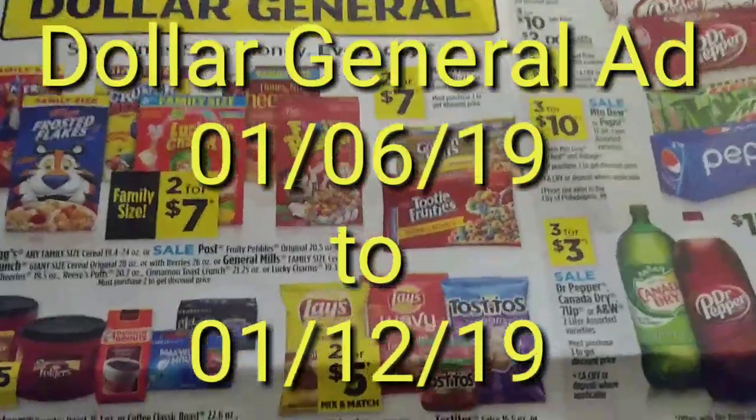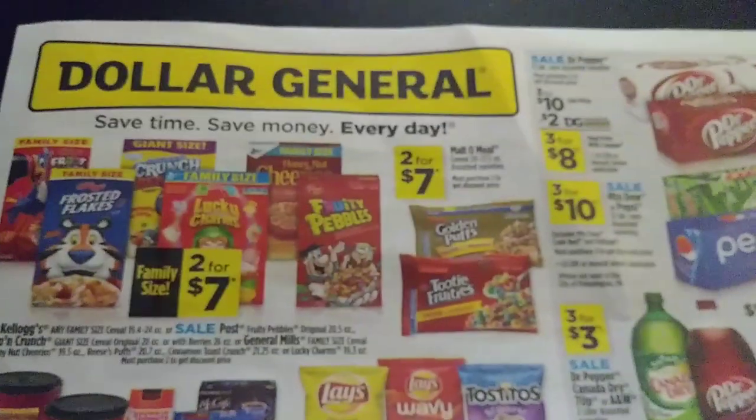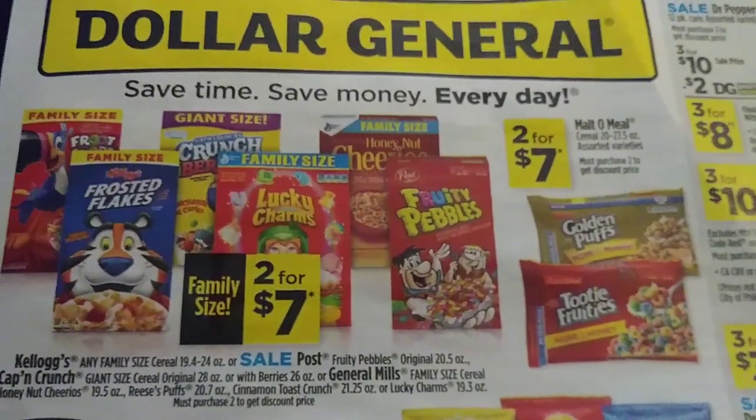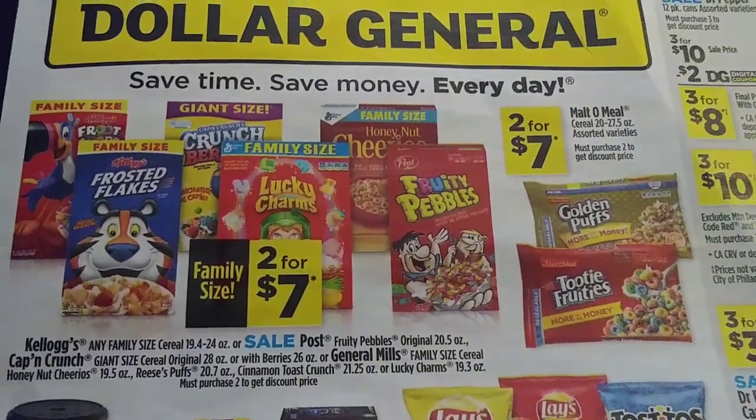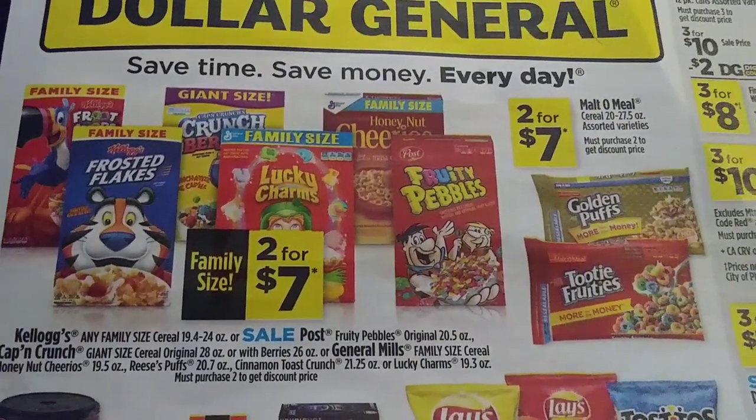Hey guys, I've got the Dollar General ad from January 6th through January 12th and just want to do an ad preview with you guys. So let's get started on the first page, and thank you so much for taking the time and coming back to watch my channel.